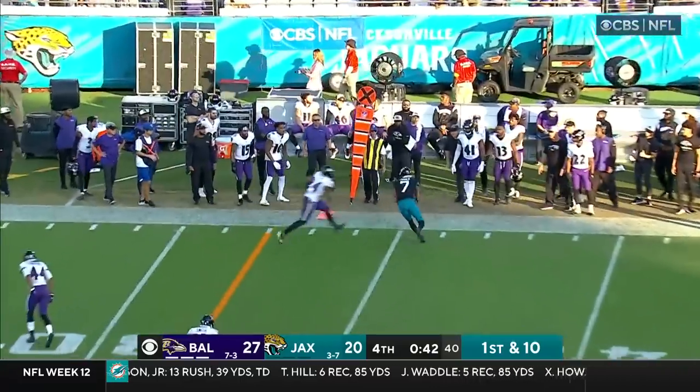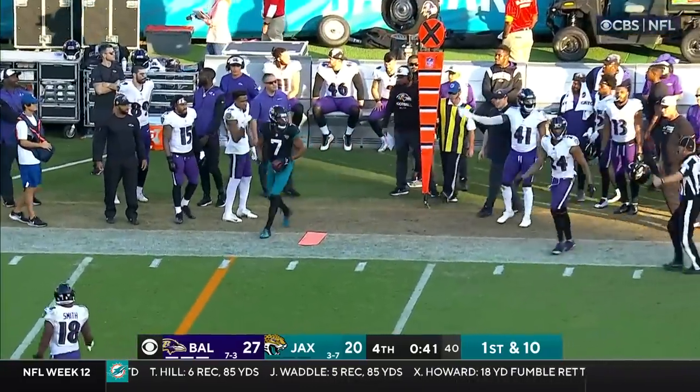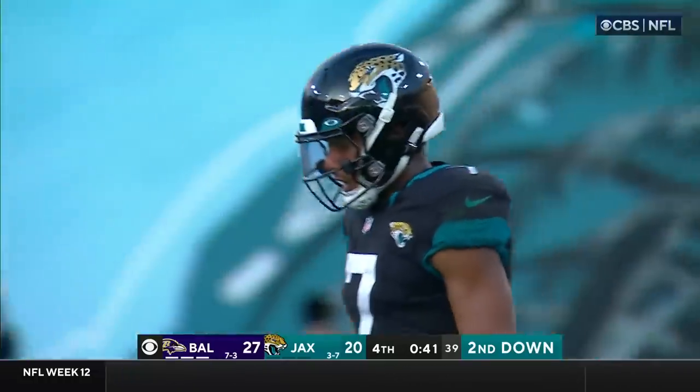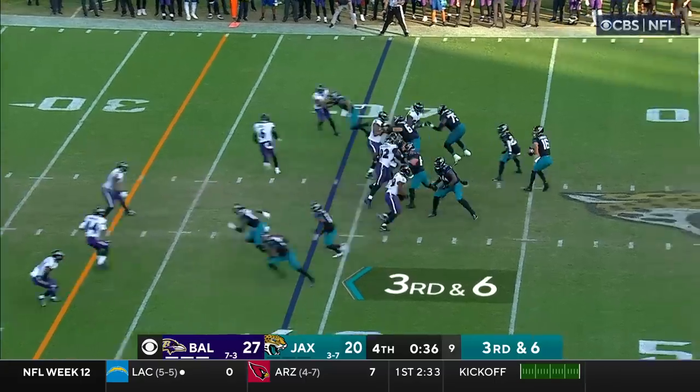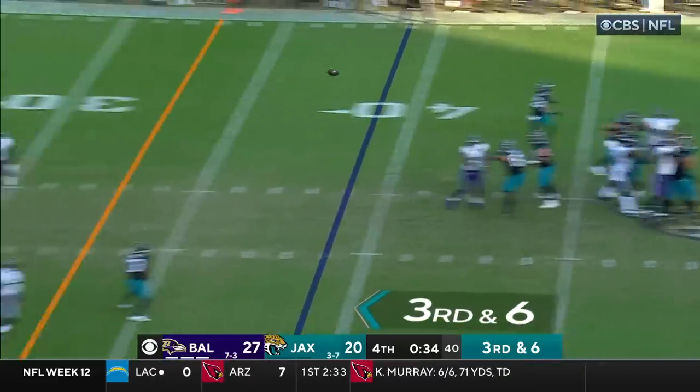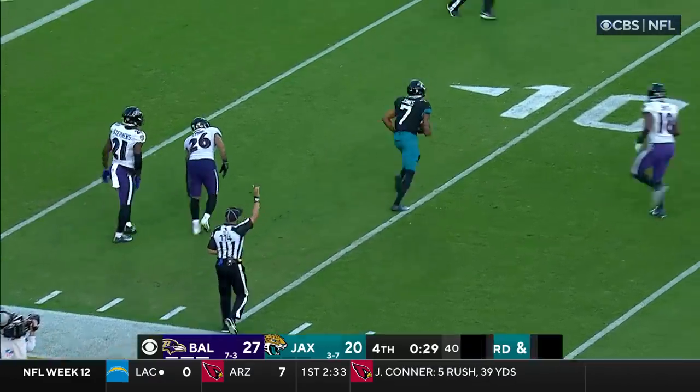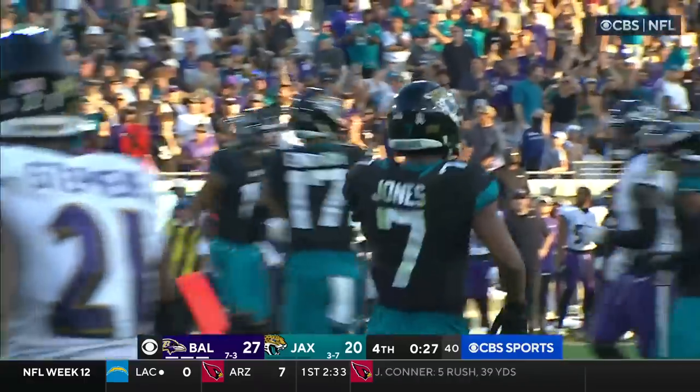Lawrence, same play they ran before. This time Jones is not in the sun, and he's got the catch — eight more yards. Third down and six. Lawrence looking deep for Jones! He's got it! What a catch! And now they've got to hurry — no timeouts.